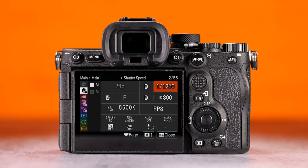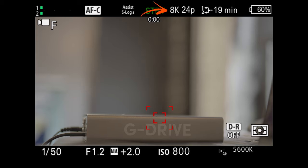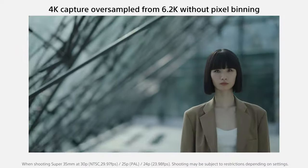In terms of video specs, you can shoot 8K up to 24p with full pixel readout and a 1.2x crop. There's 4K 60 but with pixel binning on top of another 1.2x crop. For the cleanest and sharpest video, you can shoot 4K Super 35 up to 30p, which is oversampled from 6.2K.